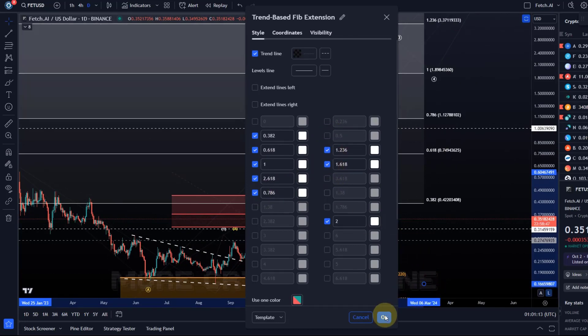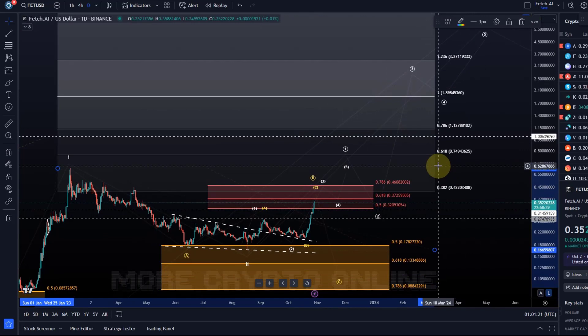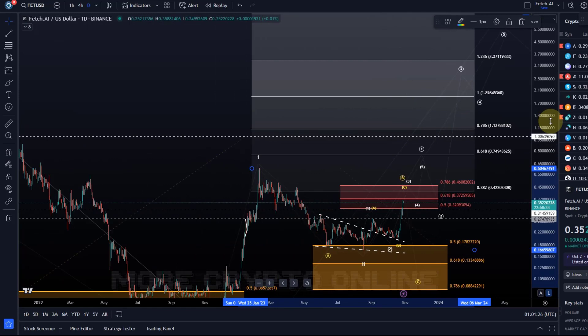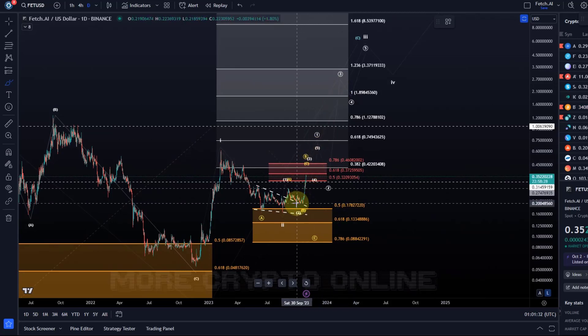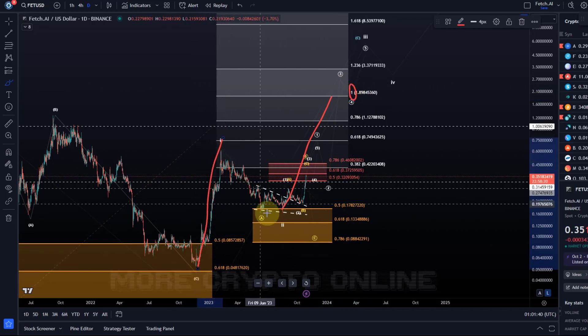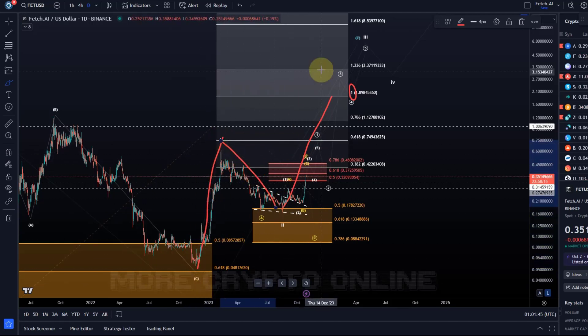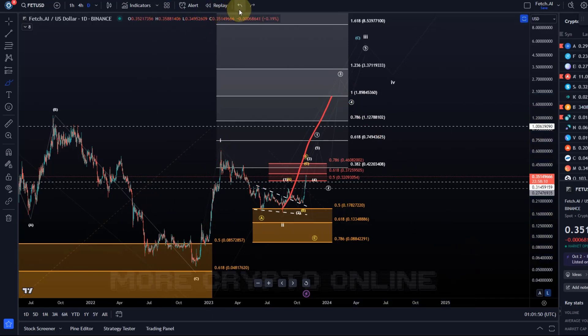We can allow wave one to stretch to the 78.6 extension, which is at $1.13, but ideally not higher. The risk is that it's going to be bearish afterwards. If we stretch to the 100% extension, then we have this wave and this wave as the same length connected through a corrective structure — and there you go with your ABC structure — and then it can break down.